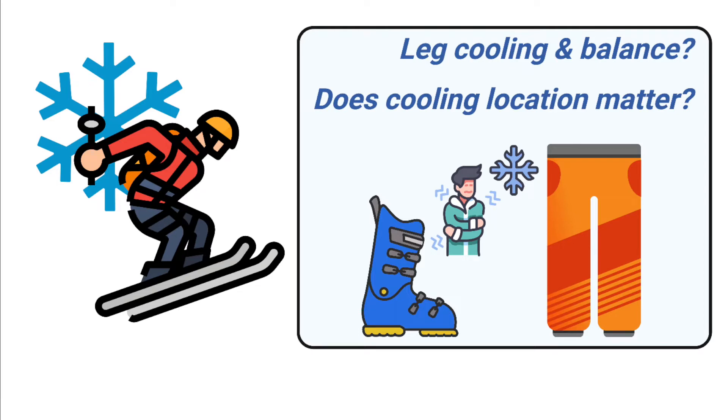A second question to ask is whether it matters how much of our legs become cold. Is getting cold feet enough by itself to worsen our balance, or does it only happen with much more of our legs getting cold?